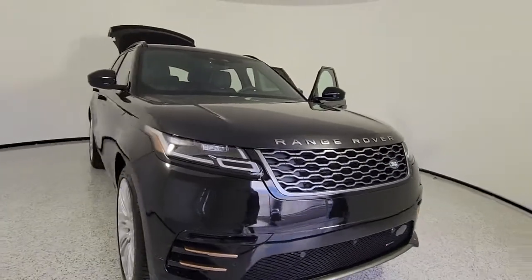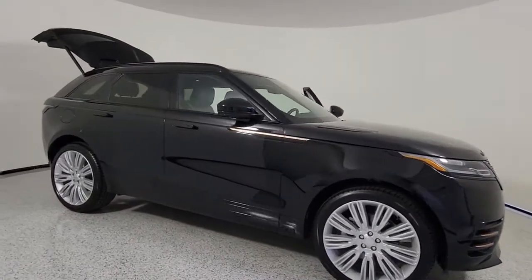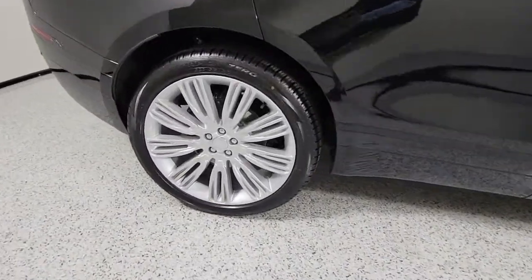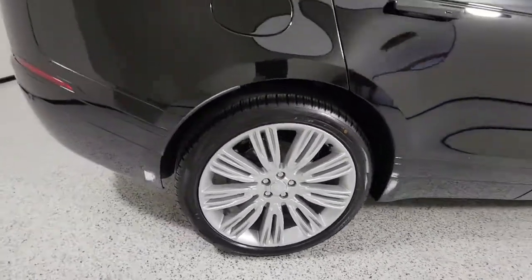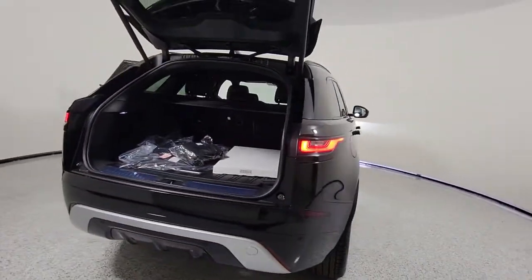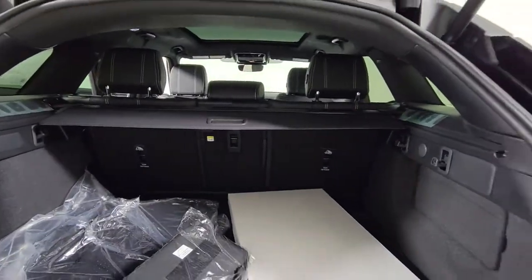Get acquainted with the 2022 Land Rover Range Rover Velar. This boldly modern Range Rover Velar delivers sleek luxury and satisfying performance. Optimized to provide effortless power, all mod cons, and a clean, minimalist style sense, this high-end SUV is pure panache.